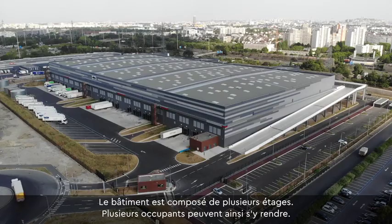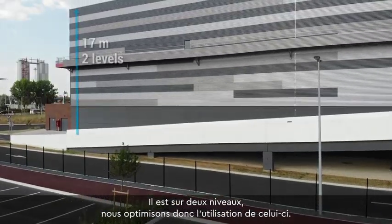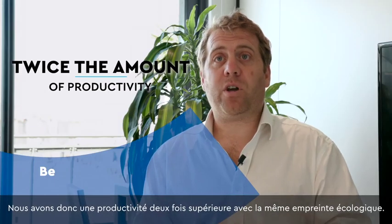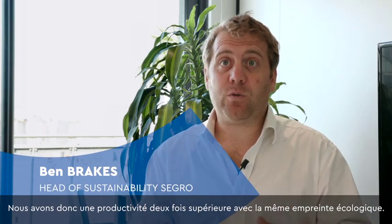The building is a multi-story building, with multiple tenants going into it on two levels, which means that we make better use of the floor space than we do in standard buildings. We've got twice the amount of productivity on the same footprint as a normal single-story building.